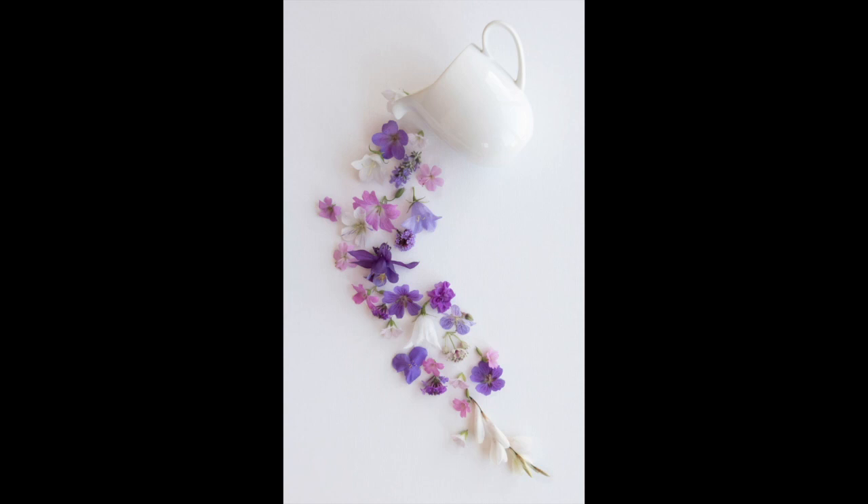Jug of Flowers. A very well laid out image. Great composition, well exposed and pin sharp. The author has handled highlights well, and the shape of the flowers flowing from the jug to the bottom right of the image really works well. I like the pastel colours of the blooms, and the crop is just right. A very pleasant image to start this round off with.